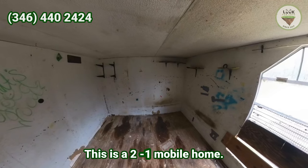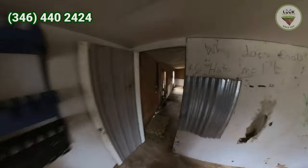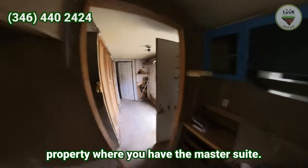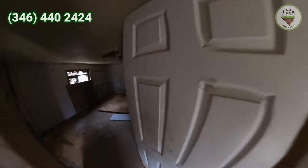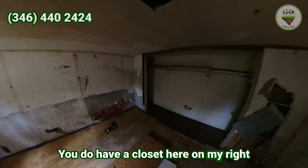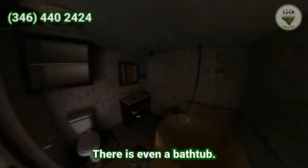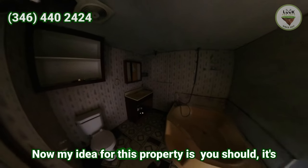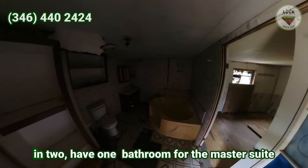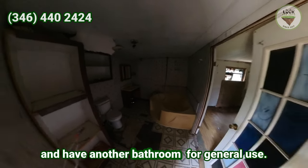This is a two-bedroom, one-bath mobile home. Now moving to the other side of the property — that's the master suite. You do have a closet on my right side and a gigantic bathroom — there is even a bathtub. This bathroom is so big that my idea would be to divide it in two: one bathroom for the master suite and another bathroom for general use.